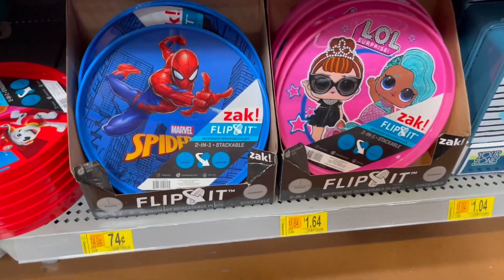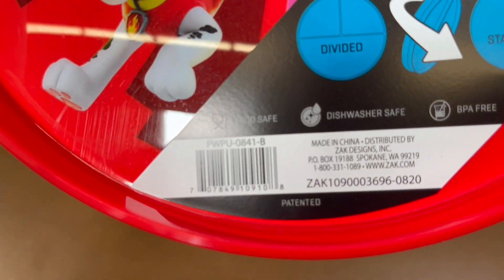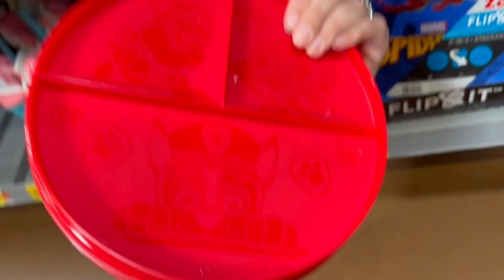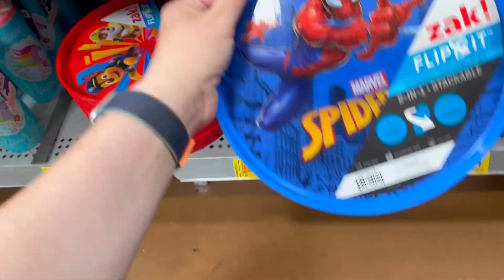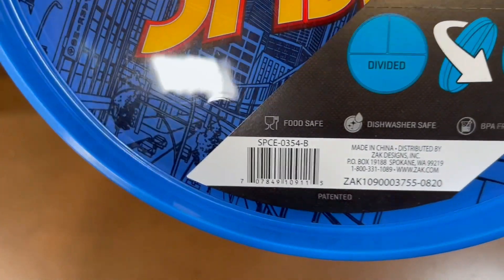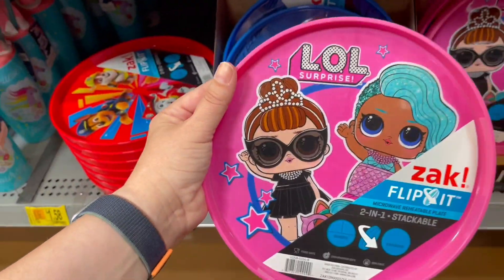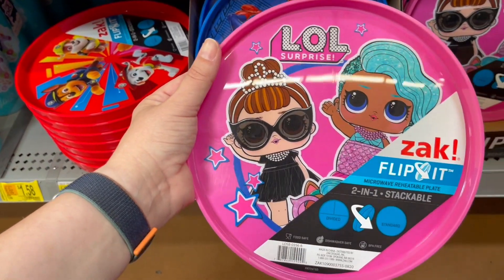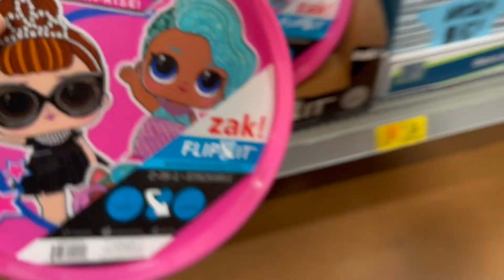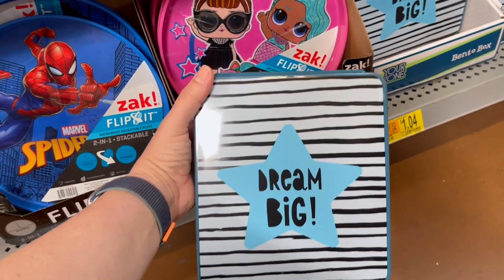I found these plates here. The Paw Patrol is actually the one that is 74 cents, and it's actually two-sided. The Spiderman is $1.64 and the LOL is $0.89 — these were all $3 originally. But then they have these bento boxes here that are on clearance and these are $1.04.